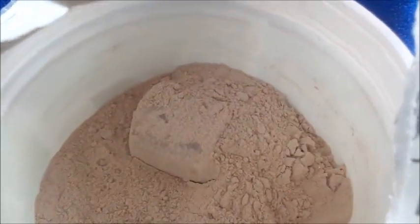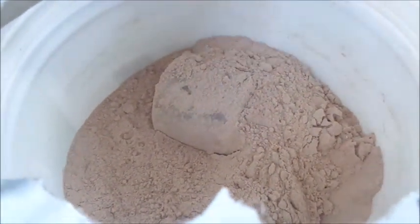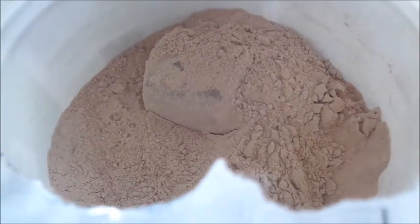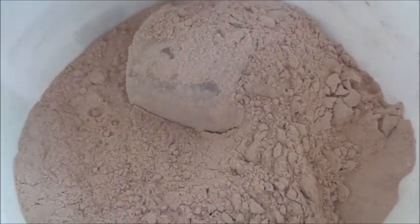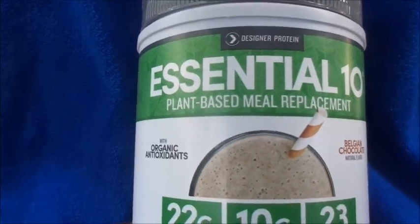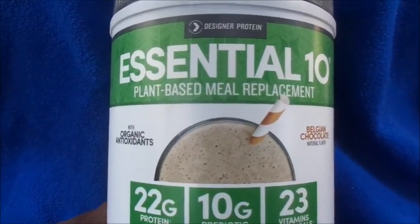It actually smells good — it smells like Ovaltine, or like Nesquik, you know how you used to make your own chocolate milk when you were a kid? That's what it smells like. And this is what it actually looks like — it doesn't look gritty or anything, it's really, really fine. Again, I bought this at Target on sale and they do sell it on Amazon. I think on Amazon it was like $13.99, but I bought mine for like $20 for two of them.